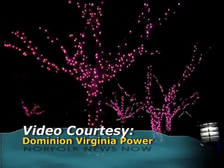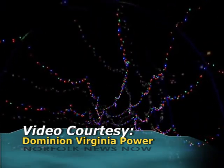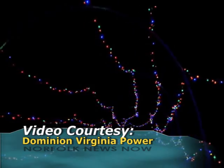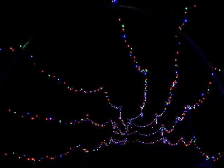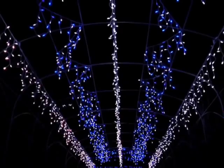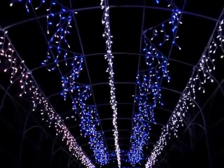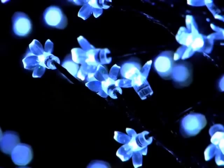It's become almost as much a Hampton Roads holiday tradition as a visit from the jolly elf himself. The Dominion Power Garden of Lights is back at the Norfolk Botanical Garden — two miles of glittering, twinkling, festive wonder awaits every day from 5:30 to 10 p.m. It's $10 per car Sunday through Thursday, $15 per car on Friday and Saturday. Every Monday is Military Appreciation Night — admission is half off with Military ID. The Garden of Lights presented by Dominion Virginia Power will shine every night through January 1st.